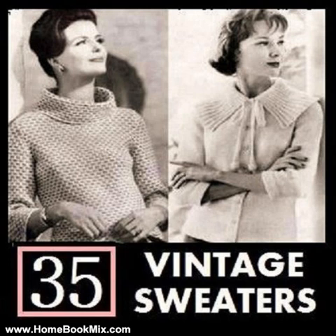Cardigan Sweater 5, sizes 10, 12, 14 and 16. Cardigan Sweater 6, sizes 12, 14, 16 and 18. Cardigan Sweater 7, sizes 12, 14, 16 and 18. Cardigan Sweater 8, sizes 12, 14, 16 and 18. Cardigan Sweater 9, sizes 12, 14, 16 and 18.